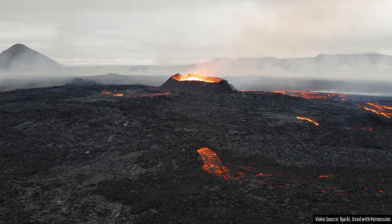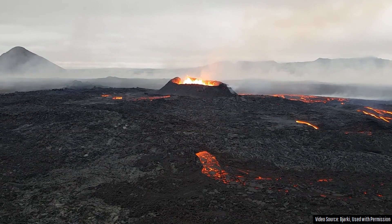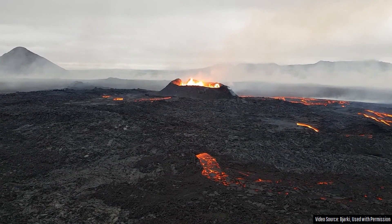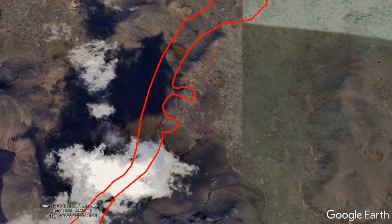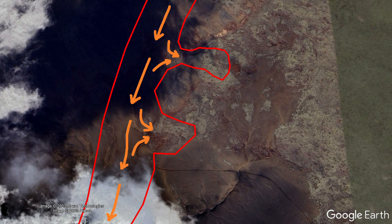Slow-moving pahoehoe lava flows have continued to dominate the still-advancing lava flows, which in the past several days have through lava tubes resulted in the overflow of material on two occasions into separate lower points to the east, where there was a gap in the older Pleistocene volcanic ridges.